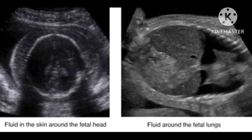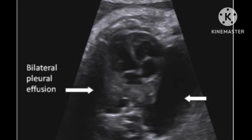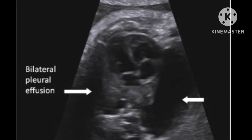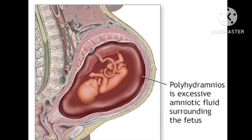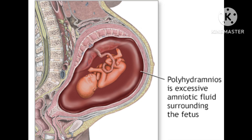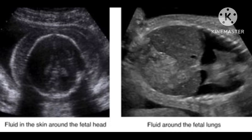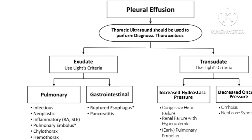In most cases, fetal pleural effusion during pregnancy doesn't cause symptoms in the pregnant person. It is usually diagnosed through fetal imaging such as ultrasound. However, a pregnant person may notice decreased fetal movement, increased belly size due to excess amniotic fluid (polyhydramnios), or swelling due to mirror syndrome. Underlying causes may include genetic issues, infections, heart problems, lung conditions, or anemia.